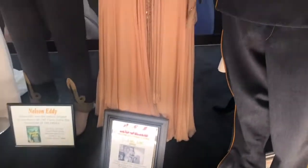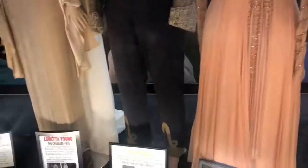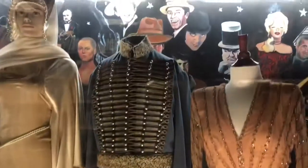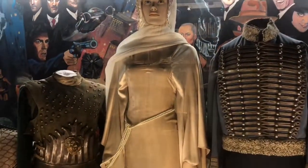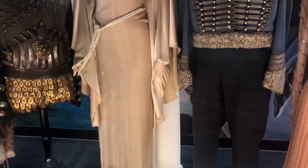Ginger Rogers wore this one — that's pretty, it has a pretty color to it. Nelson Eddy wore this costume in Phantom of the Opera in 1943. This is Loretta Young from The Crusades, 1935. She was a tall dish, man — she had to be 5'7". I like the pearl touch.